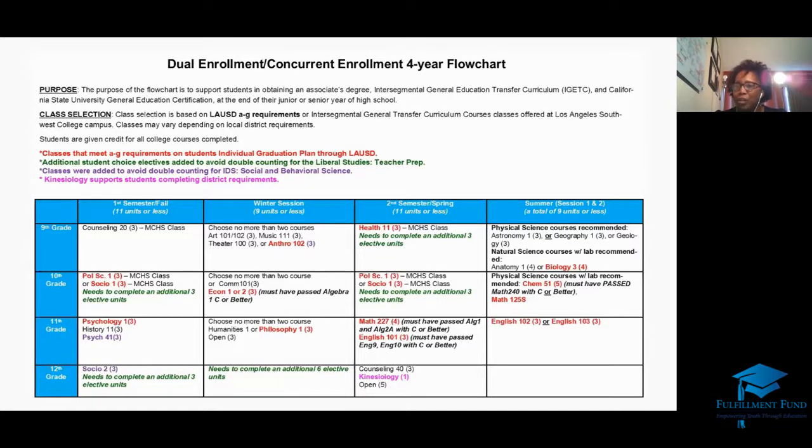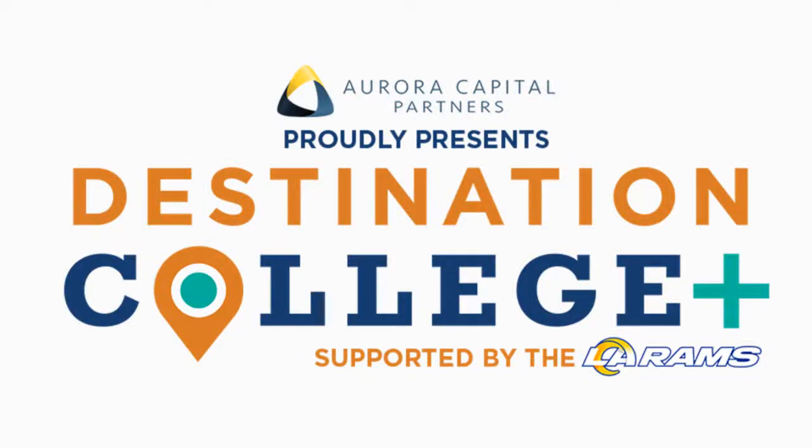Right now is College Awareness Month. The quote I have is: no one can take education away from you. So whatever you want to do and however you want to do it, absorb everything you can during these young years.